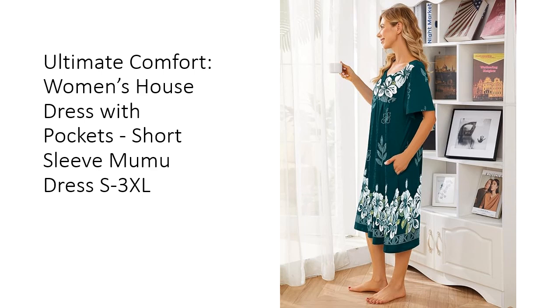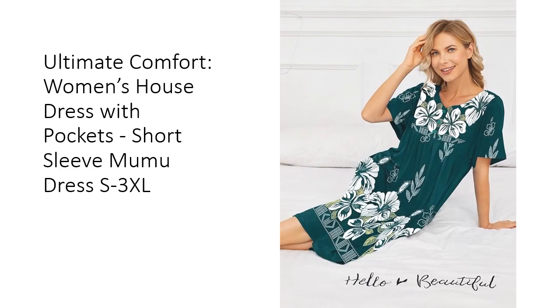With sizes ranging from S to 3XL, it caters to every shape, providing the ultimate comfort in any setting. Our women's house dress features unique prints and a relaxed fit, making it a go-to favorite for everyday wear. Whether you're lounging around the house or stepping out into the yard, the vibrant designs flatter any figure while the roomy yet non-baggy silhouette offers ultimate comfort without looking or feeling sloppy.